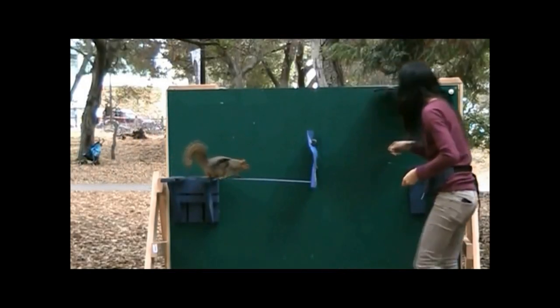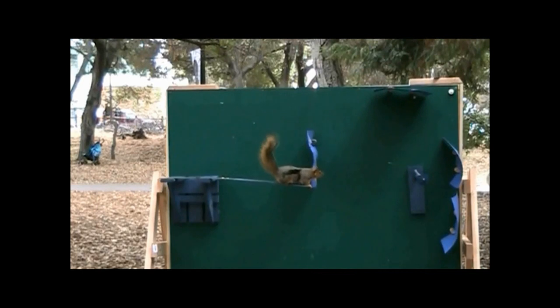To jump or not to jump? That's the question these squirrels in Berkeley's eucalyptus grove seem to be asking.